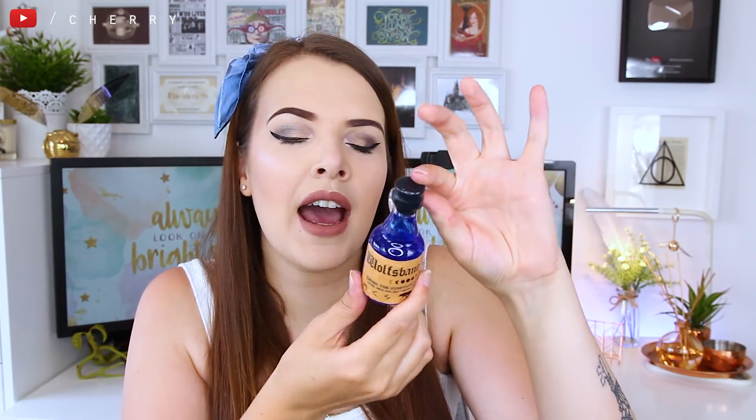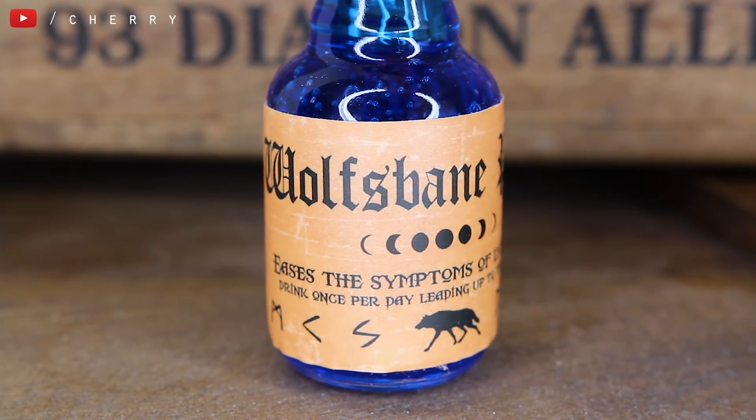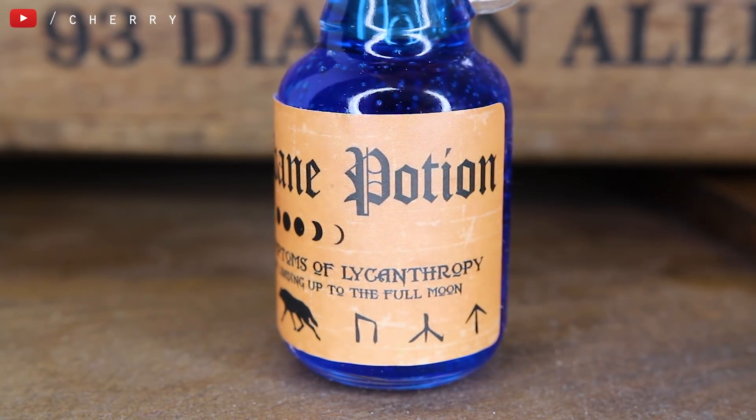We have another mystery item, which is again very well wrapped, which is making me think — is this fragile? Is it a potion or a bottle? Oh my God, that is so cool. This is a Wolfsbane potion and it even has a wax seal on the top, which is great, because it shows that it's not drinkable and it's definitely a prop slash display piece. It says 'eases the symptoms of lycanthropy — drink once per day leading up to the full moon.' I'm guessing this is what Snape used to make for Lupin. I really, really love this. This is brilliant — another wonderful piece to add to my potions collection. My favourite thing so far.